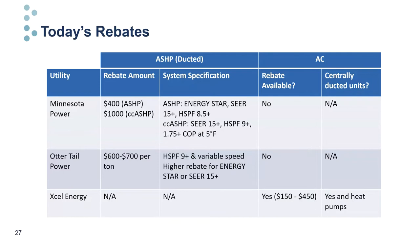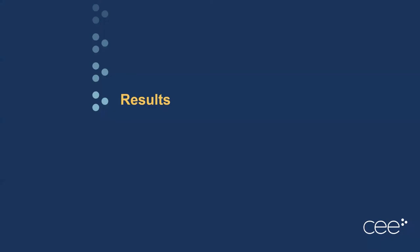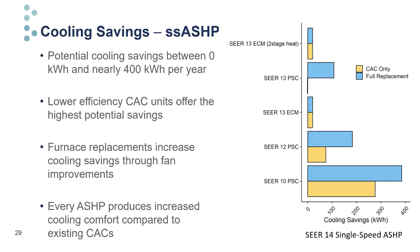Cooling savings for the single-speed air source heat pump—our lower-tier unit—depend on the baseline and replacement type. Comparing to several CAC and fan type combinations, where PSC fans are less efficient than ECM blowers, this unit can yield between zero and nearly 400 kilowatt hours in cooling savings annually. Comparing to lower efficiency baselines produces larger potential savings due to pure efficiency improvement. While savings compared to code minimum CACs are meager, there is large savings potential compared to older, less efficient units. In full replacement scenarios, we can add significant cooling-season savings from improved fan efficiency.